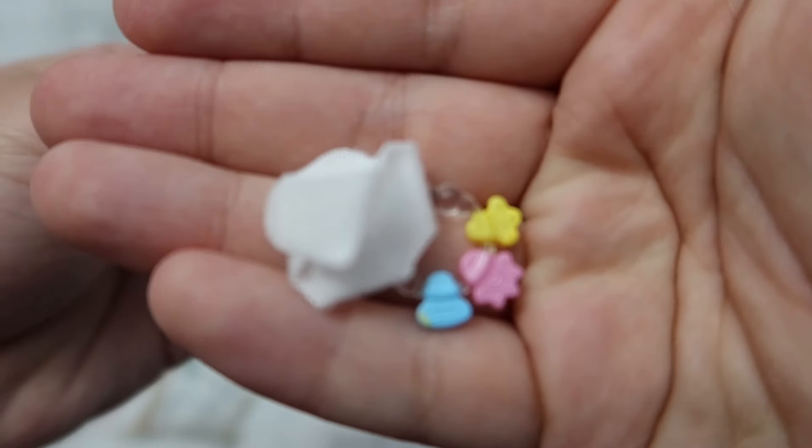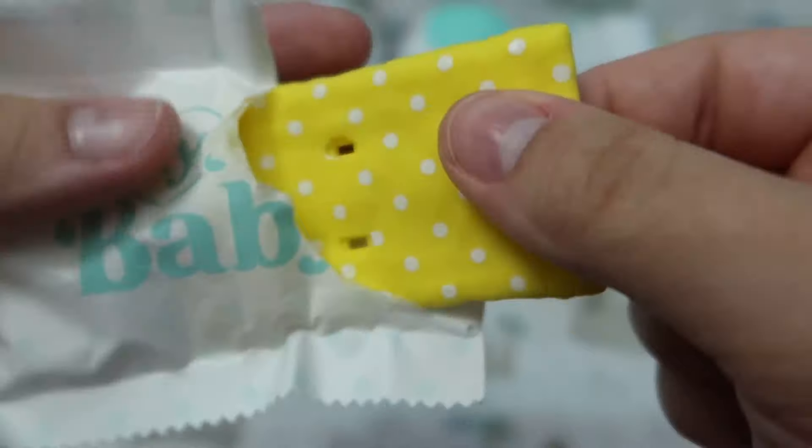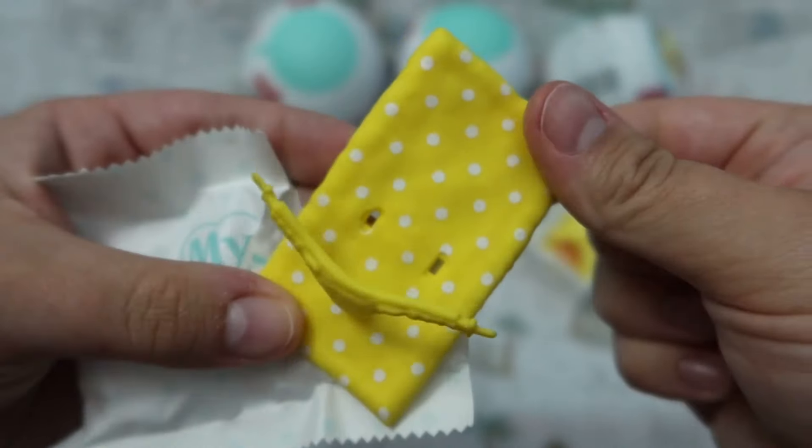This was actually the first little baby that I got that came with a little cloth diaper.